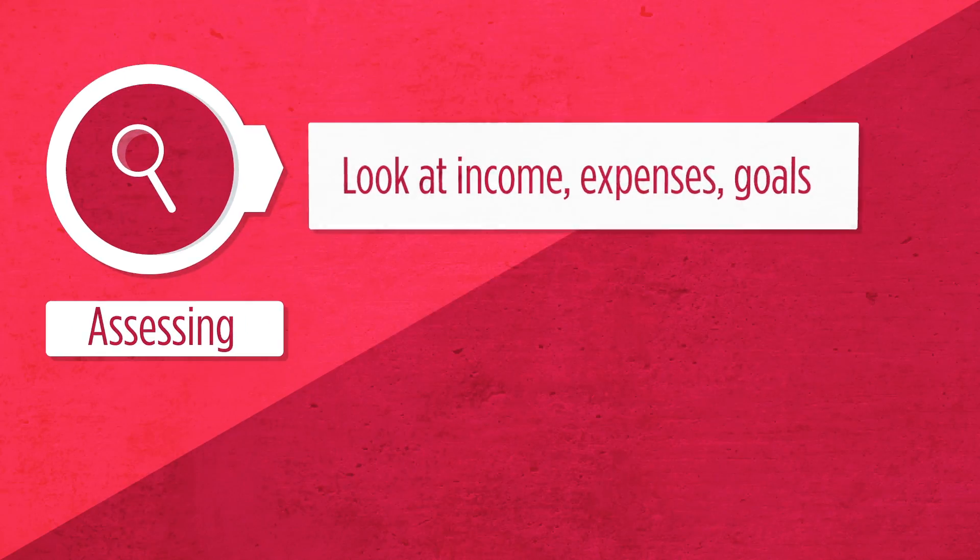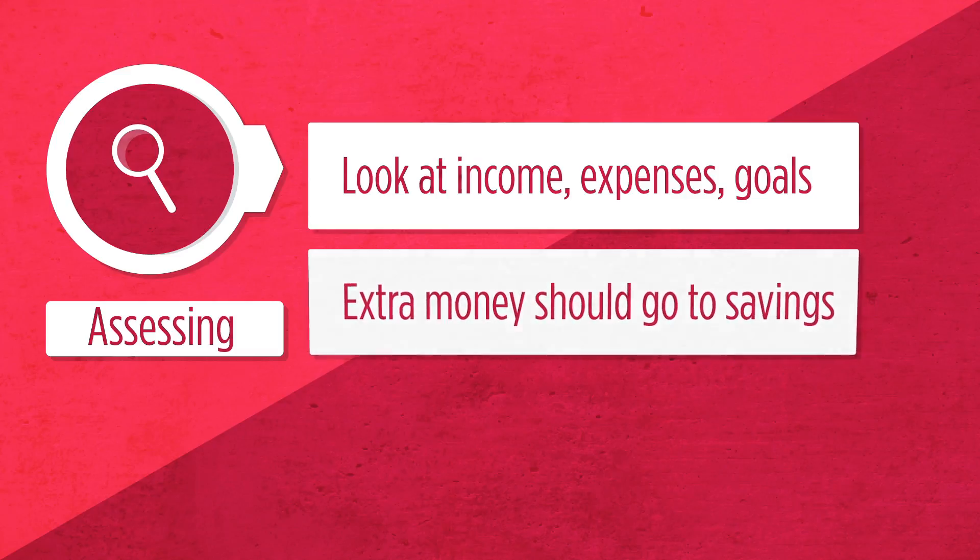Assessing means taking a look at your income, your expenses, and your goals. In the best of all worlds, you're making more than you owe, and you can put that extra money into some type of savings account that can help your money grow.